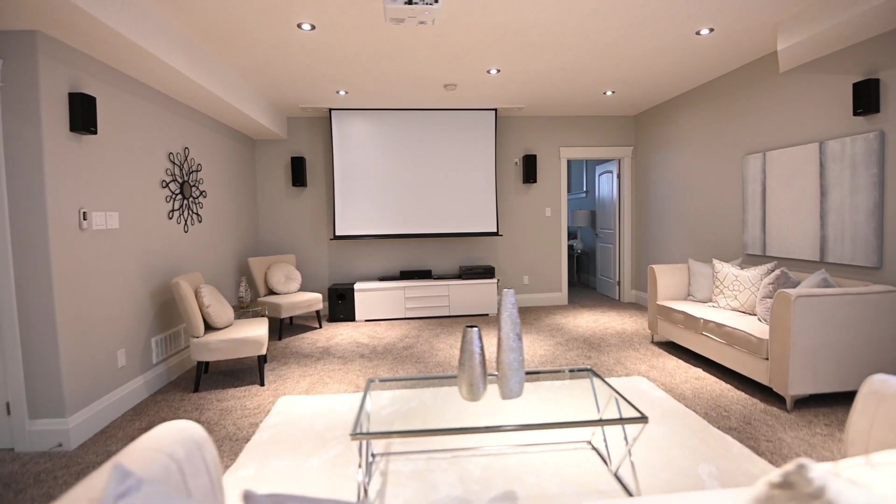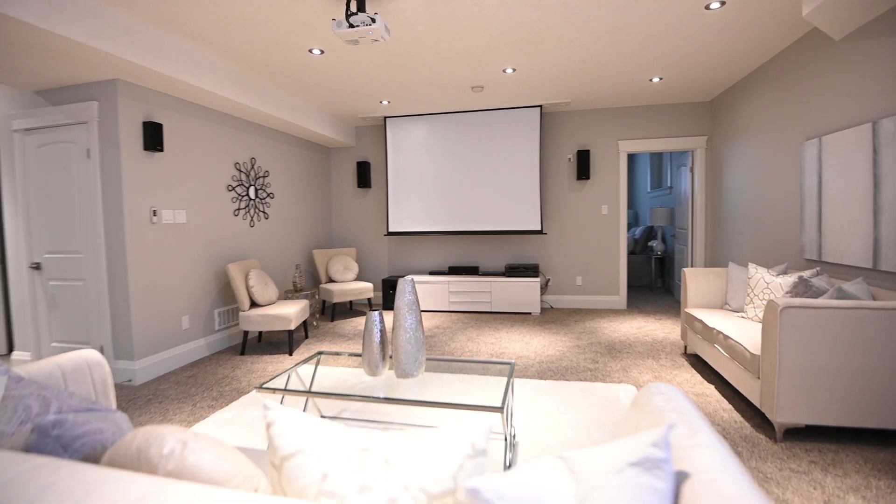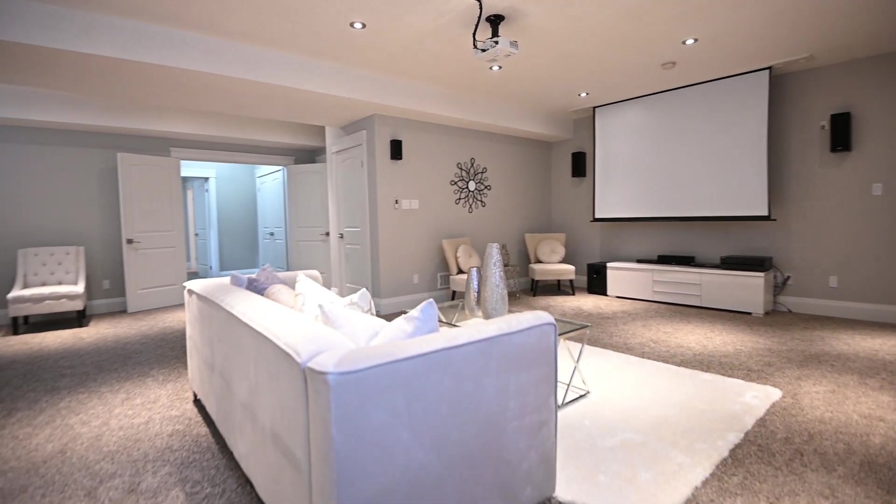Down below, the home cinema is in place. Two more bedrooms and baths are here along with a built-in sauna.